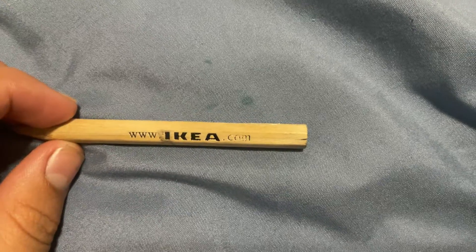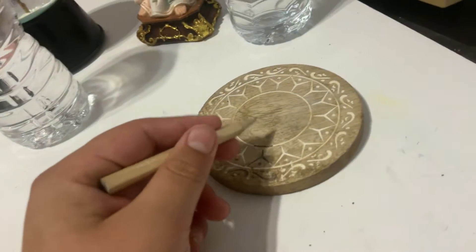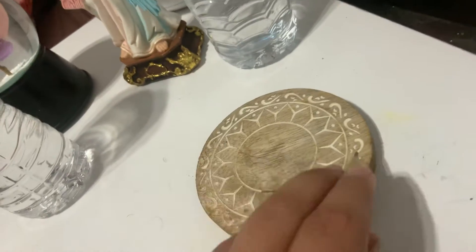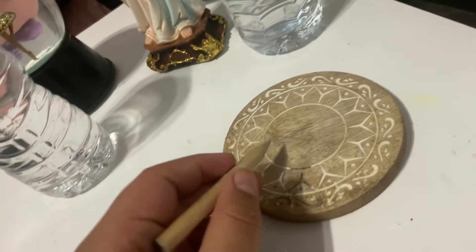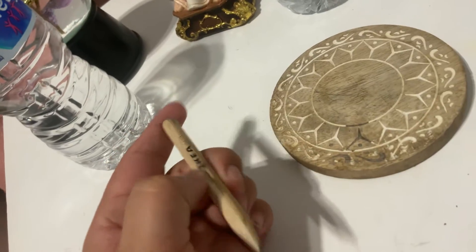This is the IKEA pencil — the little IKEA pencil that was brought to me. It's a little smaller, but I can do my homework, I can write stuff, I can do addition, or I can do many things with this IKEA little pencil.